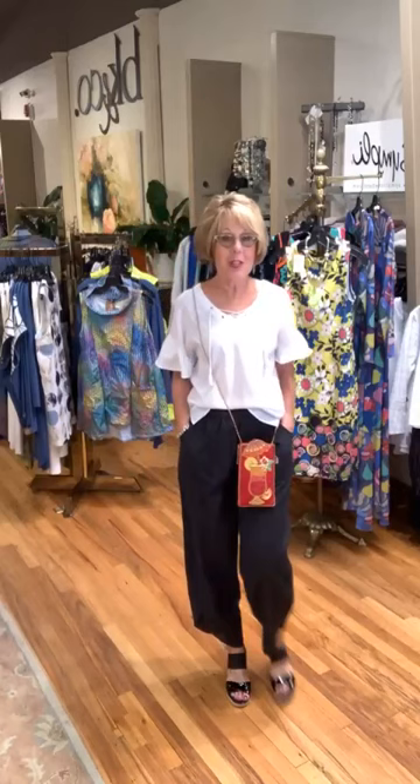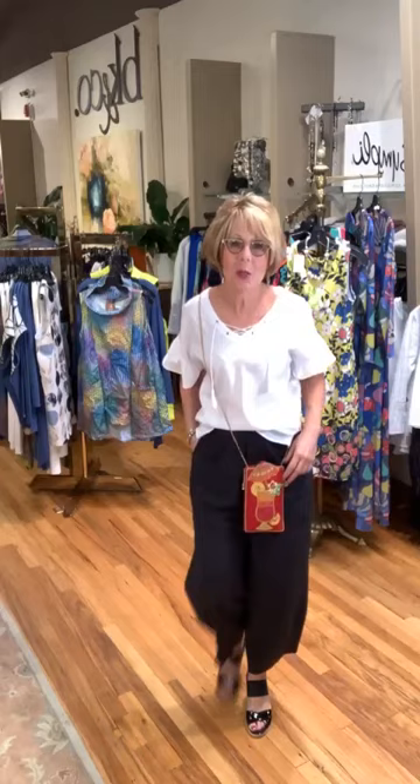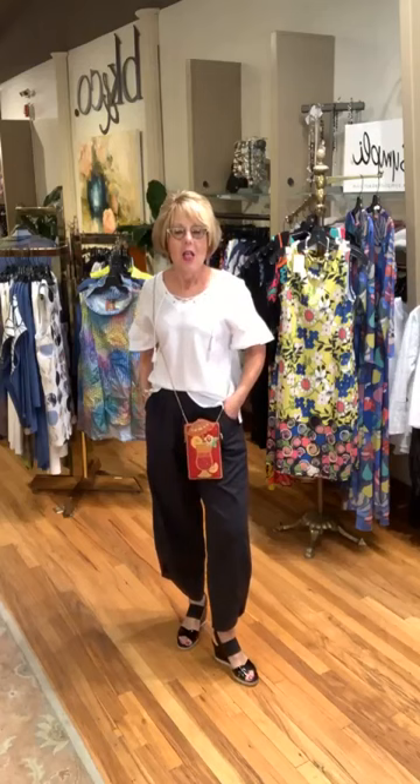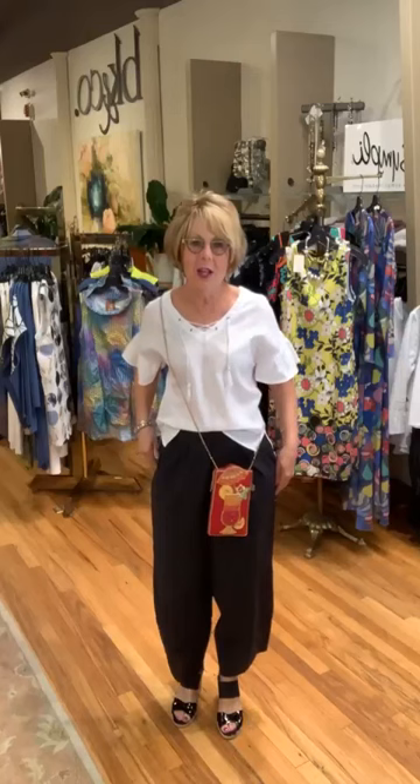When you want to talk about showstoppers, this Mary Frances bag is so much fun — it's called Beachy Keen at $95. You need an umbrella drink at the beach! I'm wearing that with a really cute little top from Tribal — I love this flounce sleeve. It's a square-bottom top, tucked in a little in the front. Very open at the neck, a beautiful neckline, and with the attention to detail on the sleeve it's fun, whimsical, and easy.